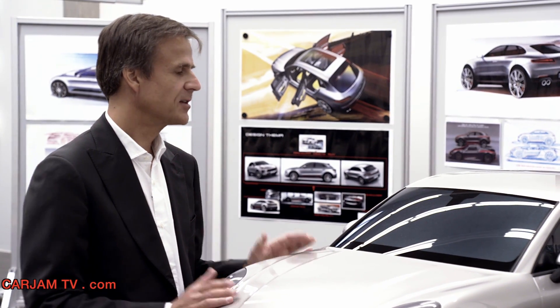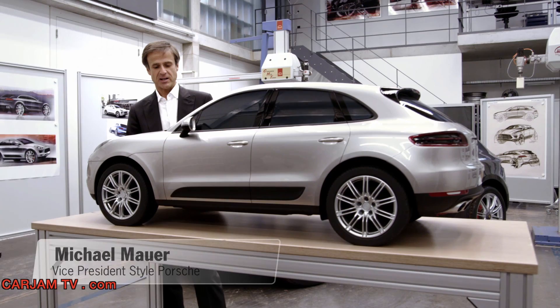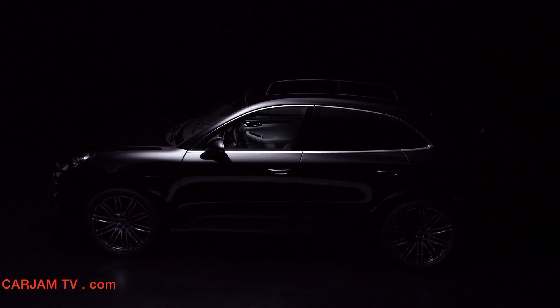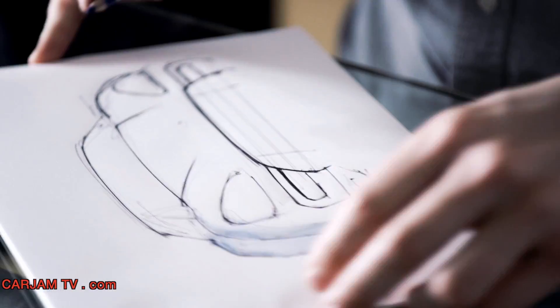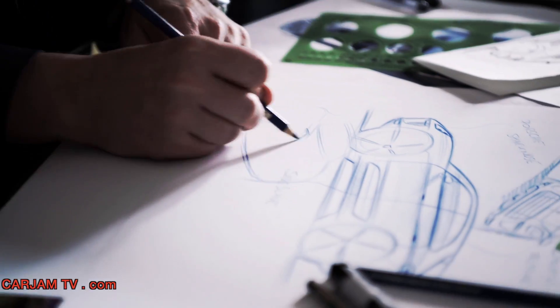Our goal is to develop a true Porsche in each segment — a true sports car. Of course, we gave this vehicle very typical Porsche design elements. The design of the Macan combines the best of Porsche racecars and sports cars with our popular and successful line of SUVs.